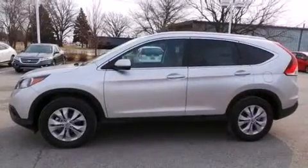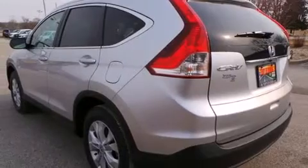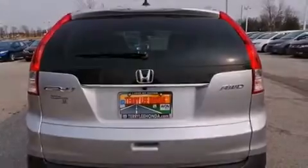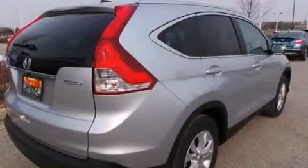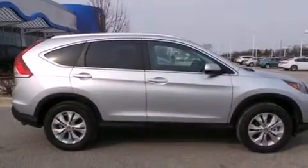Features include heated seats, Bluetooth mobile device connectivity, cruise control, leather seats, side curtain airbags, air conditioning with automatic climate control, full-power accessories, traction control, speed sensitive wipers, and a sunroof that enables you to fill the cabin with fresh air at the push of a button.